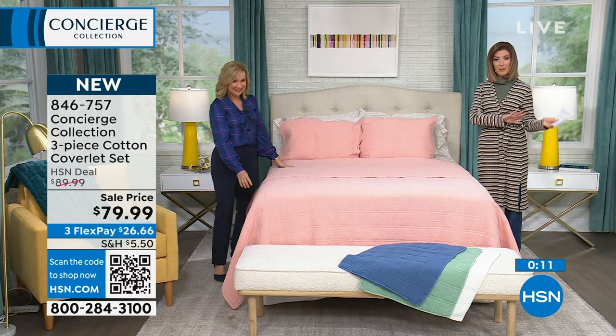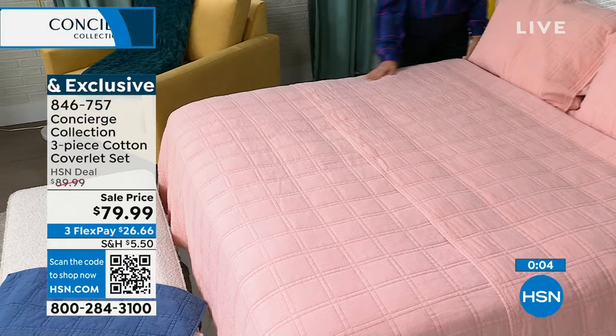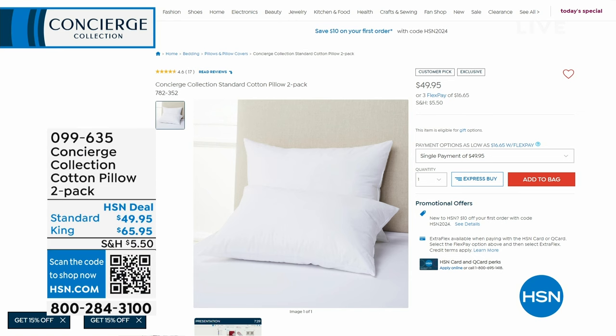The mattress topper is still available but going very quickly — only a few hundred left. We have sheets coming up and pillows too. You can do standard or king — $49.95 for standard, $65 for king. These are a two-pack, machine washable, 100% cotton pillows — overstuffed but soft. They're a customer pick, made in the USA, and big. If you like a flat lifeless pillow this is not for you — these are beefy. Read the reviews — one lady said she slept better than she had her whole life because of this pillow.